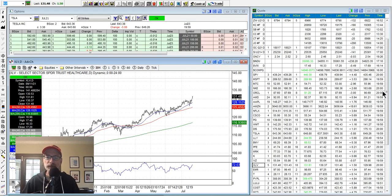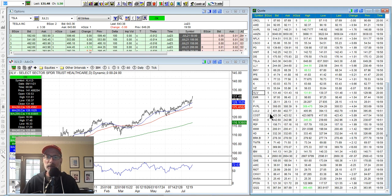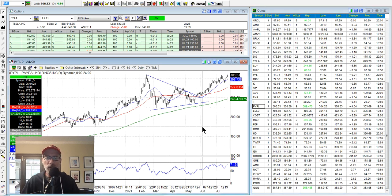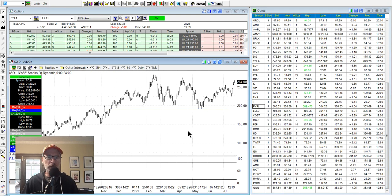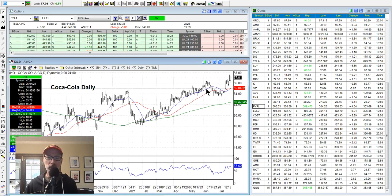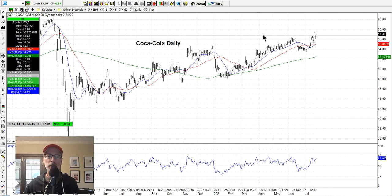PayPal has been strong — just about all-time new highs. PayPal and Square are both doing well. These are the payment processors — Square is looking good and probably wants to try to take out its all-time highs. Coca-Cola — I like Coca-Cola as well, I've got some shares. Coke had earnings the other day. It's a slow mover with a great dividend — I like Coke in my long-term portfolio. Pays a good dividend, slowly moves up, but Coke looks strong here.